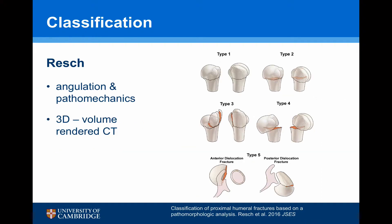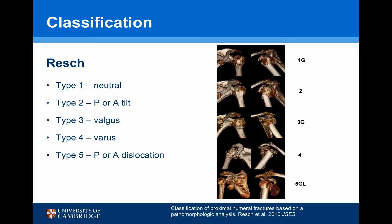Resch described a 3D volume-rendered CT classification, looking more at the angulation and pathomechanics of the fracture. It is divided into five types: type 1 is neutral position, type 2 is posterior or anterior tilt, type 3 is valgus impaction, type 4 is varus impaction, and type 5 is posterior or anterior dislocation. This classification is in ascending order of difficulty and likely failure of fixing the humeral head.